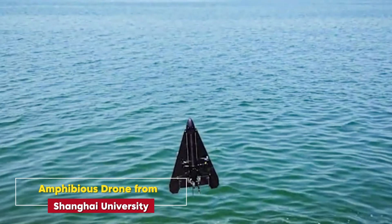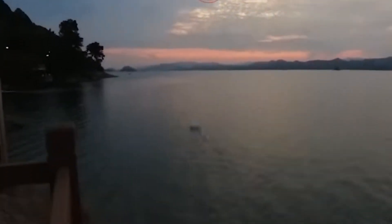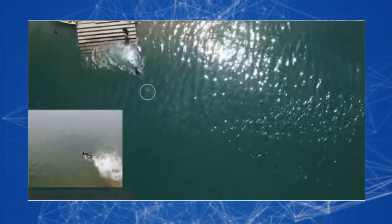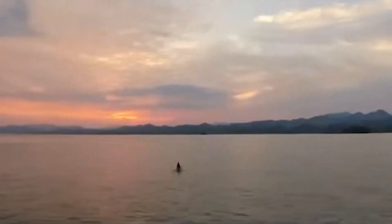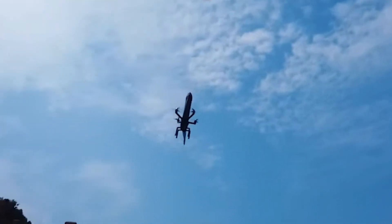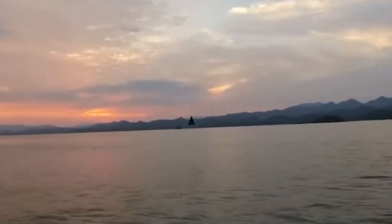Amphibious Drone from Shanghai University. Here's something that could truly be a lifesaver — an amphibious drone that can fly through the air and dive underwater. It's perfect for search and rescue missions, marine research, or simply exploring places no human has gone before. With a flight speed of over 22 mph and a diving depth of 164 feet, this drone is as versatile as they come.